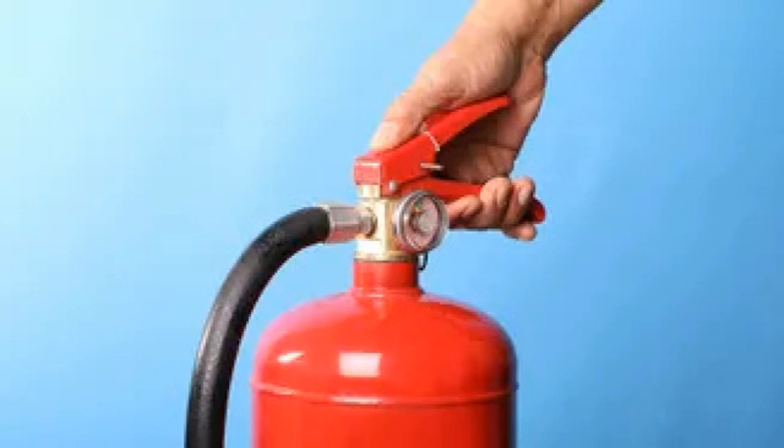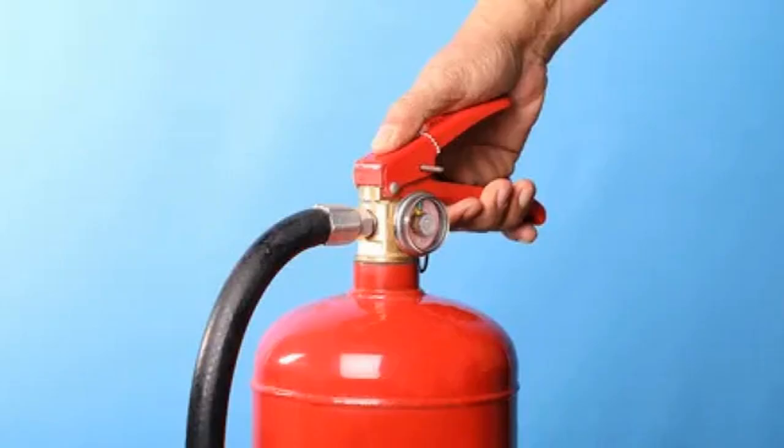If you're thinking of installing fire extinguishers in your home, it's important that all members of the household know where the extinguishers are located, as well as how to use them in the event of a fire. Make sure the whole household reads and understands the instructions for use, to keep both themselves and the home safe in an emergency.